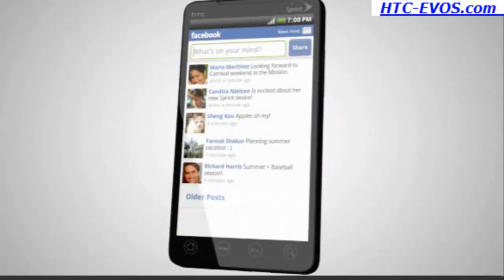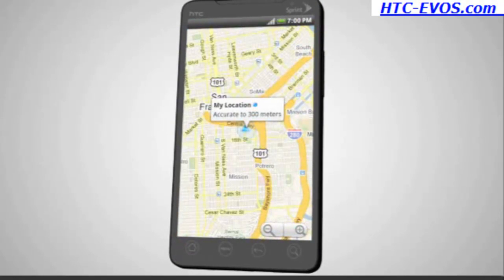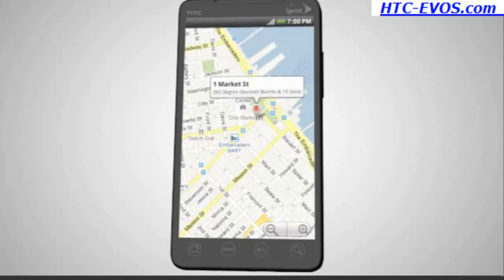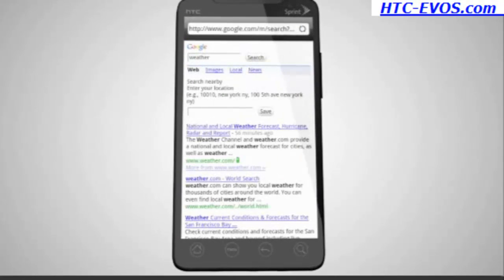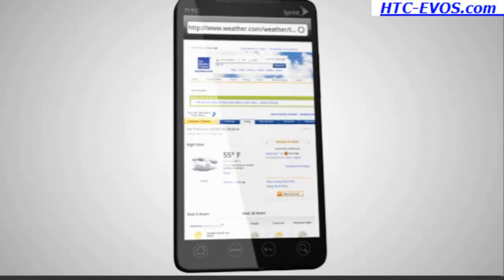Instantly connect to your favorite social networking sites, such as Facebook and Twitter. Enjoy quick and easy access to all your favorite Google services, such as Google Maps, YouTube, and Google Goggles. Browse your favorite websites at up to 4G speed using the full HTML browser with Flash support.